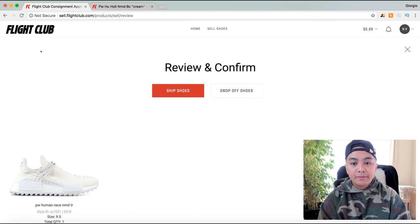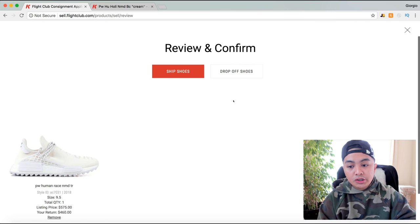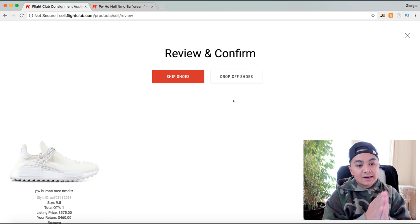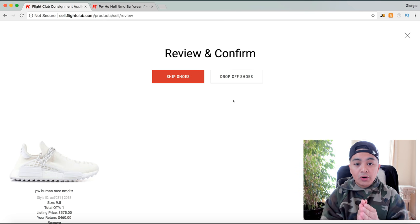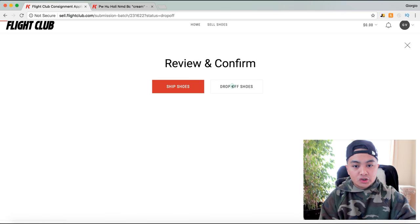Once you click 'Add,' you go ahead and click 'Ship Shoes.' Flight Club makes it easy — you can either ship your shoes or drop them off. In my case I drop off shoes because I live near the Los Angeles location. If you live near New York or Los Angeles, you can drop off; otherwise you can ship.